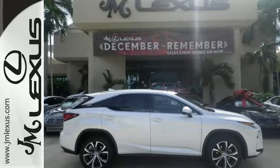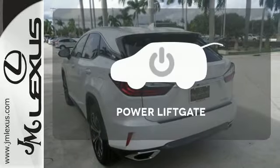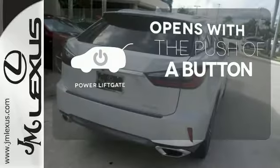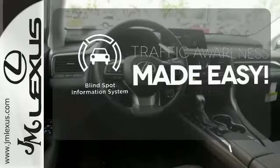Get inside and show the world you're just as sophisticated as the car you drive. The power liftgate offers automatic rear-door operation with the push of a button. The blind spot indicator helps you maneuver through traffic.